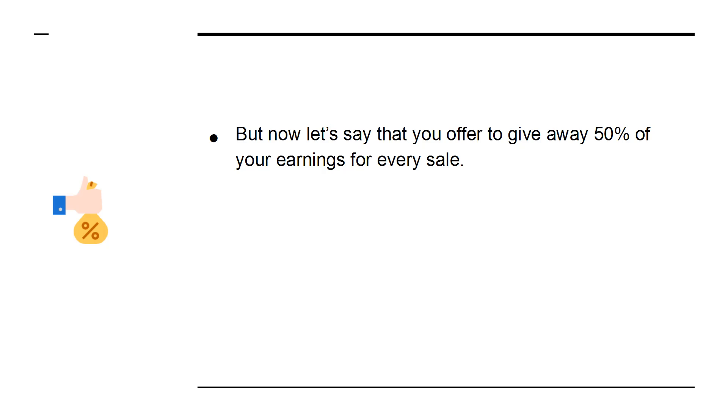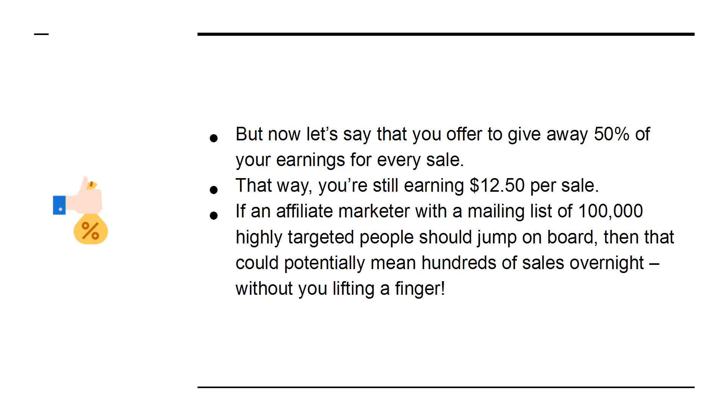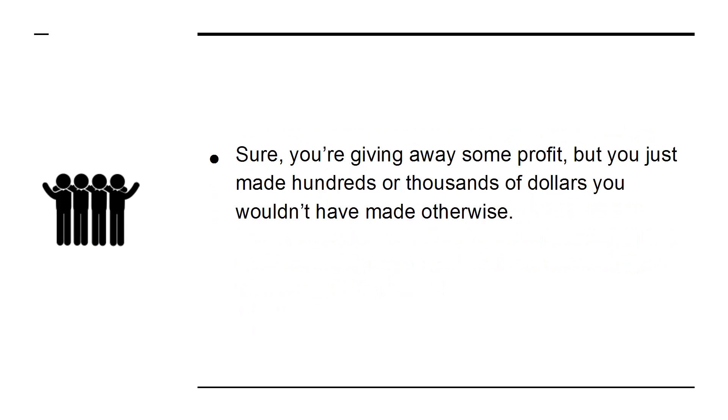But now let's say that you offer to give away 50% of your earnings for every sale. That way, you're still earning $12.50 per sale. If an affiliate marketer with a mailing list of 100,000 highly targeted people should jump on board, then that could potentially mean hundreds of sales overnight without you lifting a finger. Sure, you're giving away some profit, but you just made hundreds or thousands of dollars you wouldn't have made otherwise.